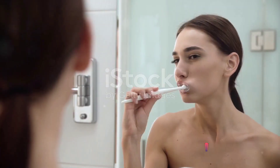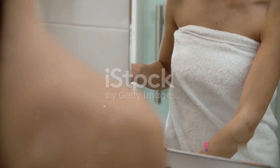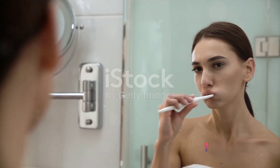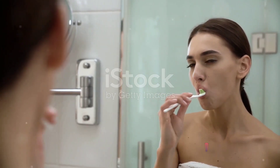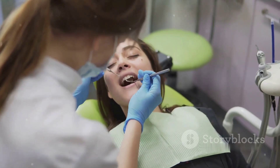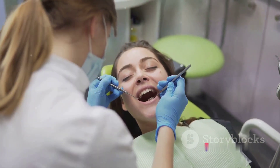How often do you think about your oral hygiene habits? A question that might seem simple, but the answer holds a profound impact on our overall health and well-being. Our mouth is the gateway to our body, and it's about time we give it the attention it deserves. Oral hygiene isn't just about sporting a sparkling smile or fresh breath — it's a crucial factor in fending off serious health problems like heart disease and diabetes. Welcome to our journey, where we'll unravel a simple yet effective 7-step guide to caring for your teeth.